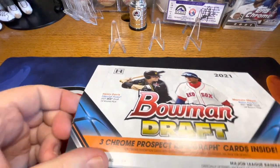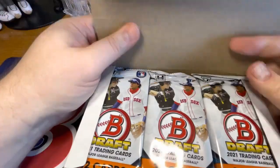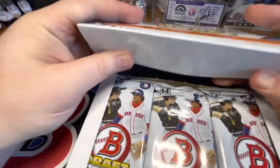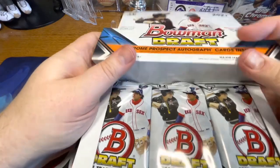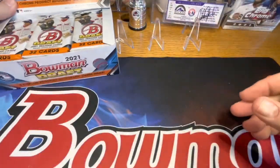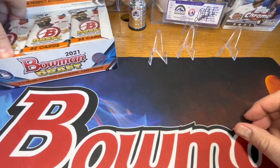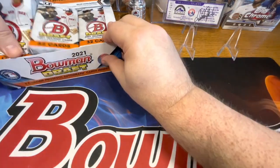This is another box that I sat on for a while. I wasn't feeling well enough to open it, so it's only getting opened now.